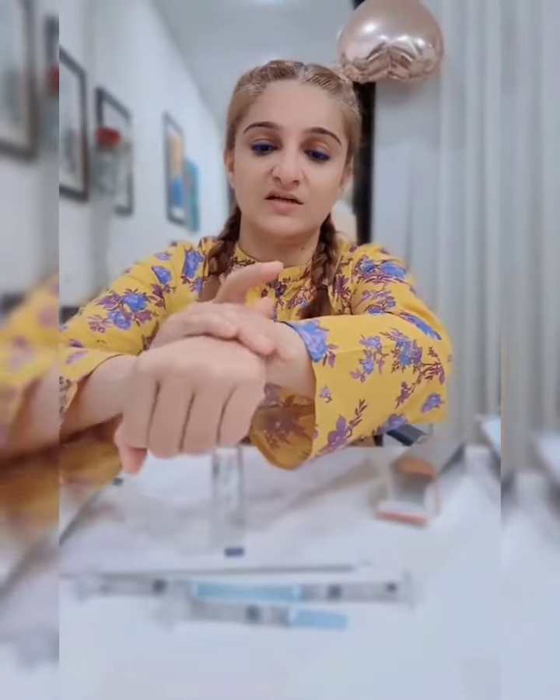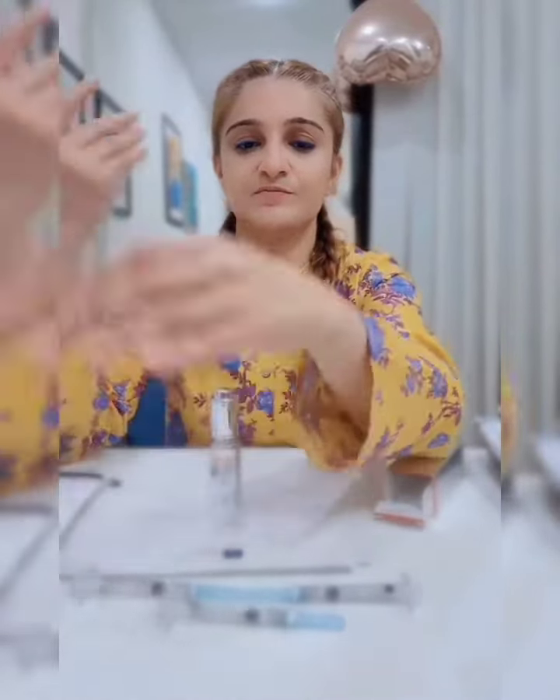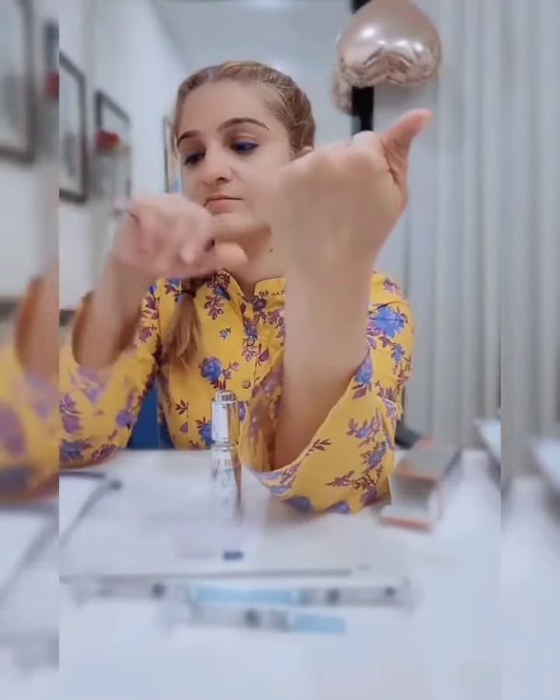It looks like it is going to be oily, but it doesn't sting and it absorbs really nicely. Any skin type can use it, even oily skin people. Now let's compare it on both my hands.